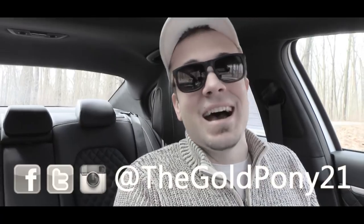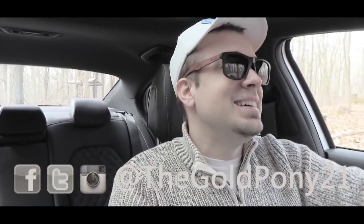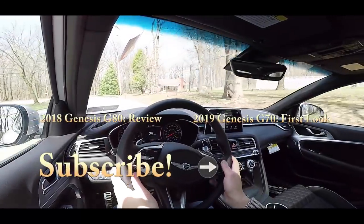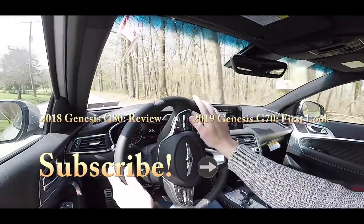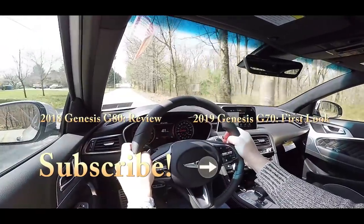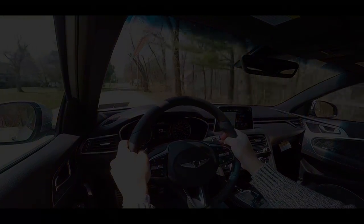That's about it for this one. Thank you so much for watching — be sure to like the video, subscribe, and follow on social media. See you in the next video. Stay gold.